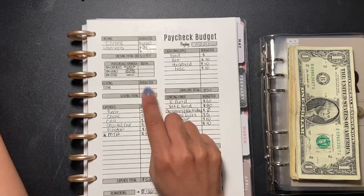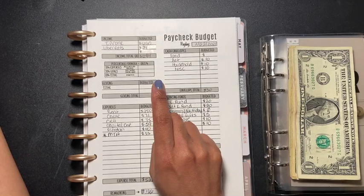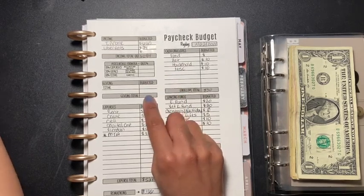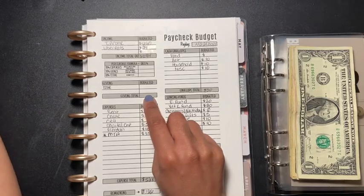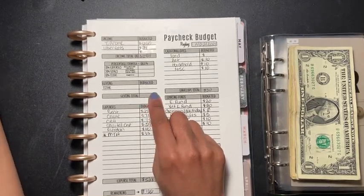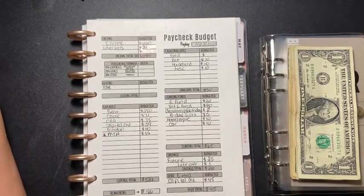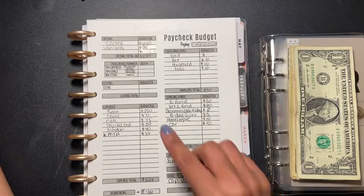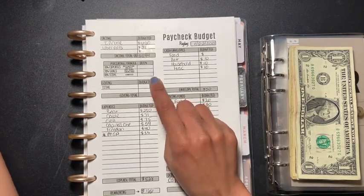For giving — you guys know I normally tithe — but I owe so much right now. Don't get me wrong, if I have a dollar or two in my pocket I will give it. Once I get my credit cards down, I'll start giving more regularly. I know this is supposed to be first, but I need to get this debt down. Let me know in the comments if you think that makes sense.